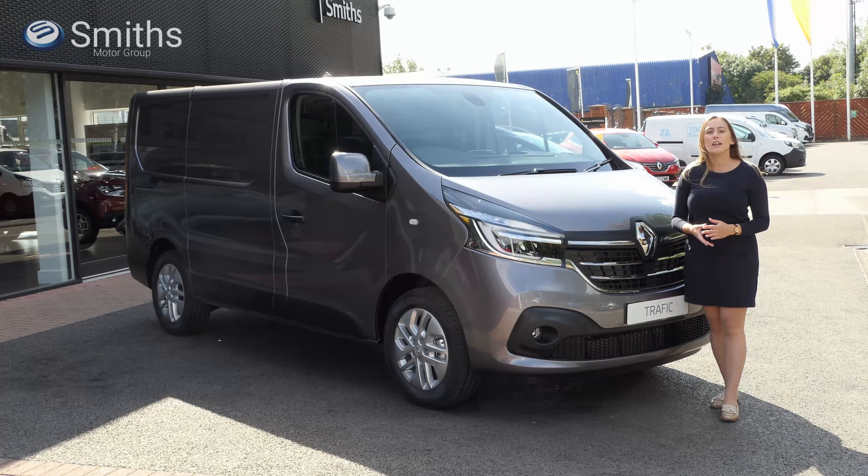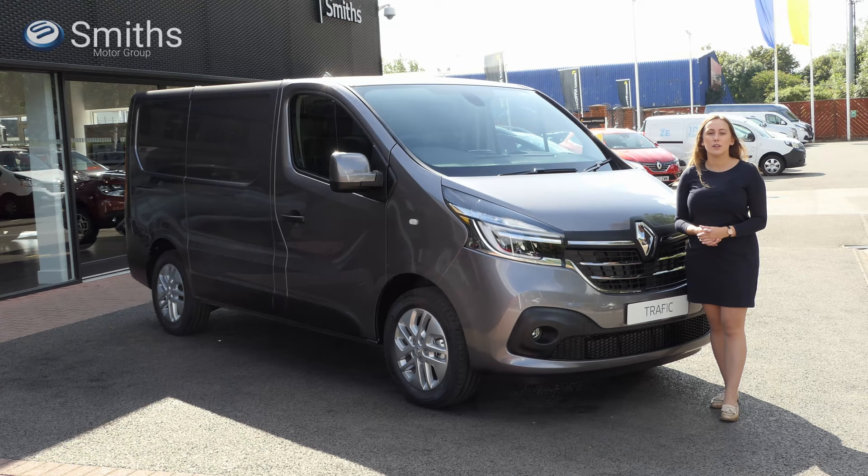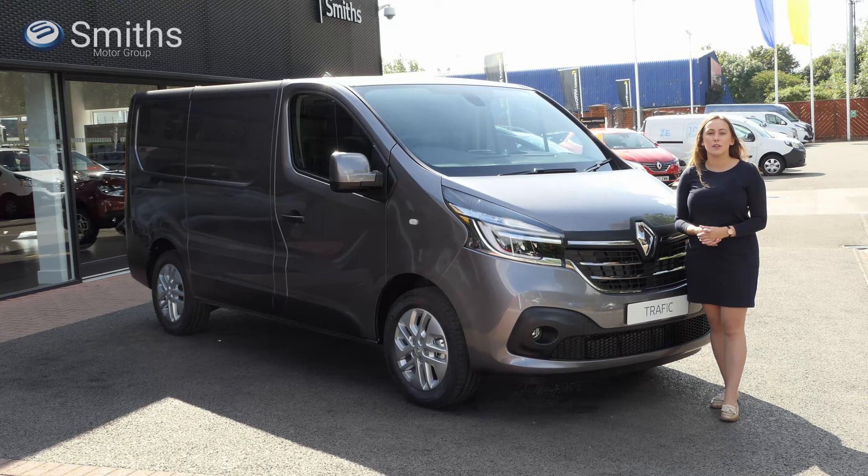I hope you've enjoyed this tour of the updated Renault Trafic van. If you'd like to find out more or to book a test drive, please visit our website at www.smithsrenault.co.uk. Thanks for watching and please subscribe if you'd like to see more of our videos.